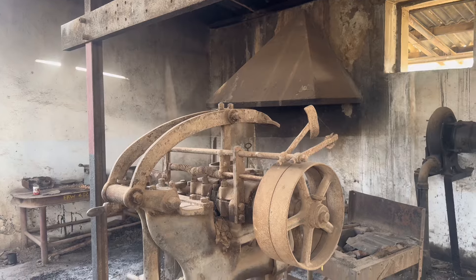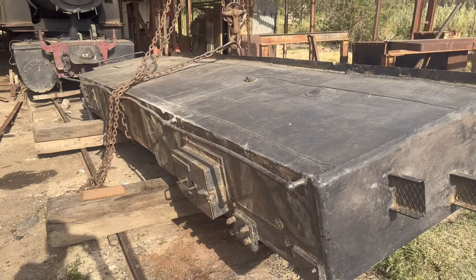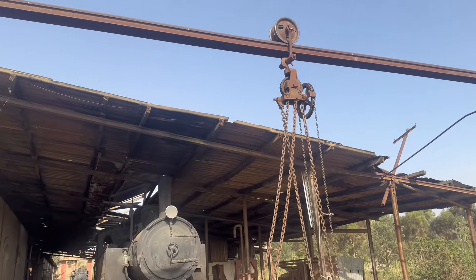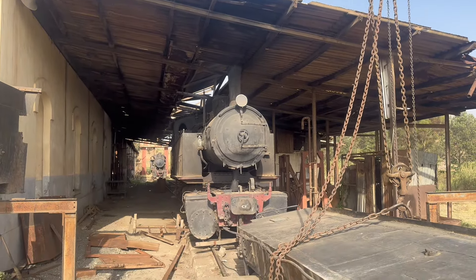What's really interesting is that the railway is not currently operating, but people are still doing work here — keeping some machines in a moving condition, still trying to maintain and keep the trains running.